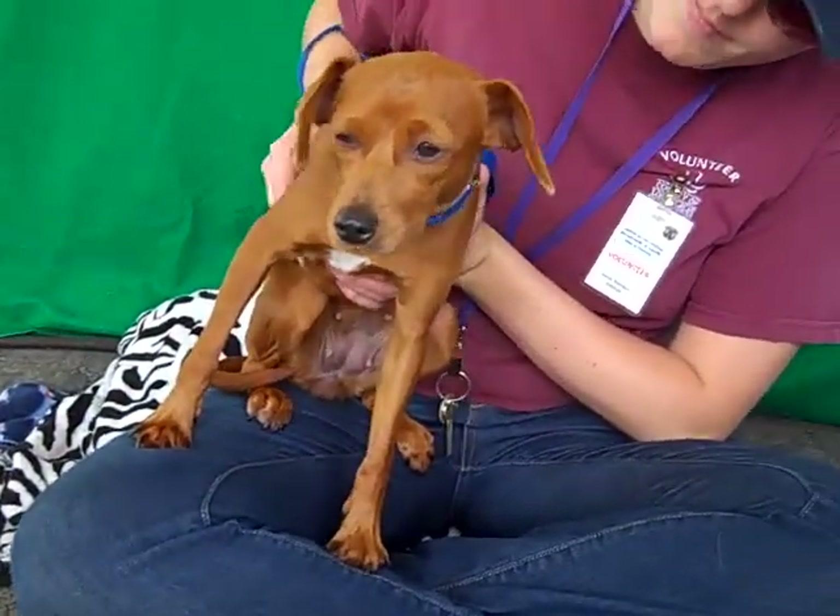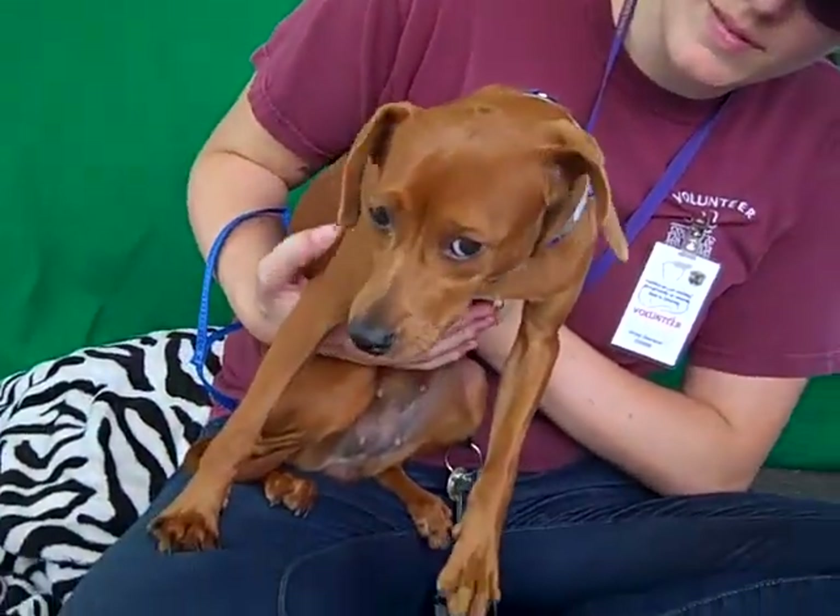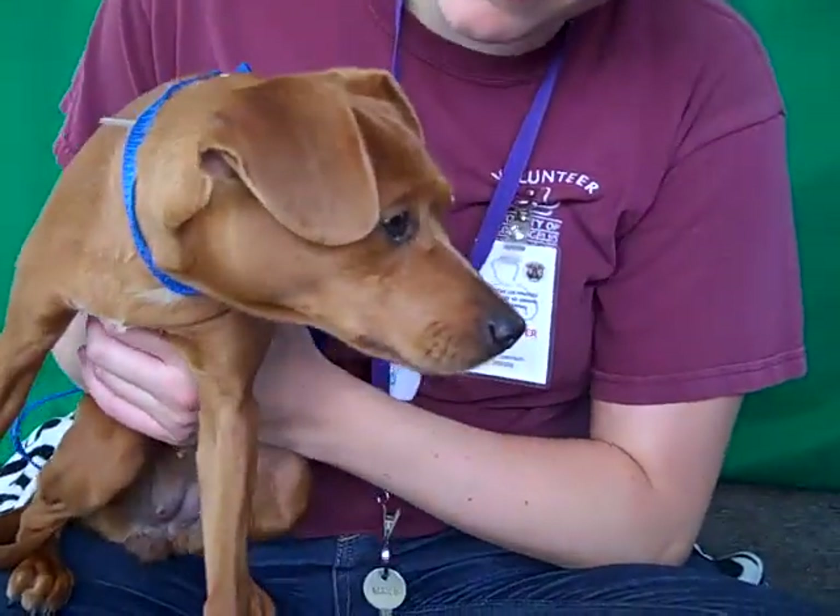Come on down and meet the gorgeous Cherry today — you can take her home from the Baldwin Park shelter. You will fall in love with this sweet, sweet girl.